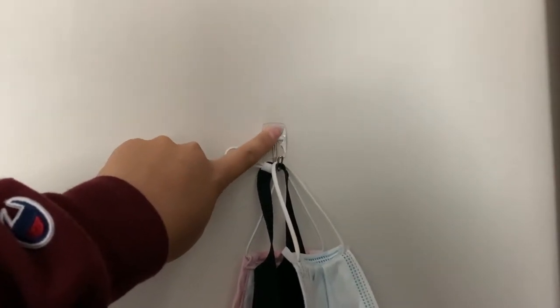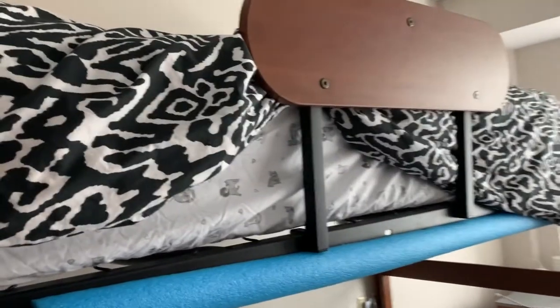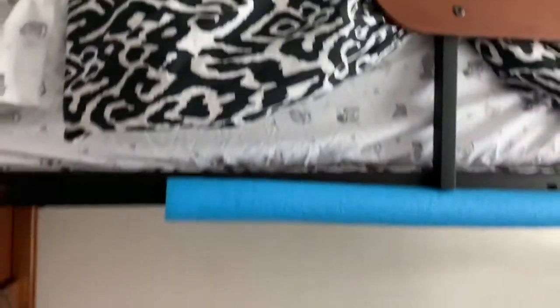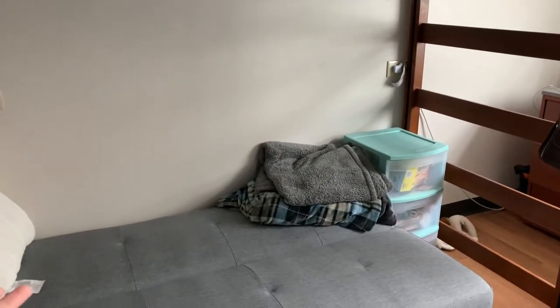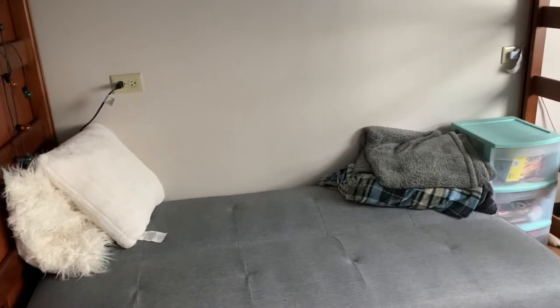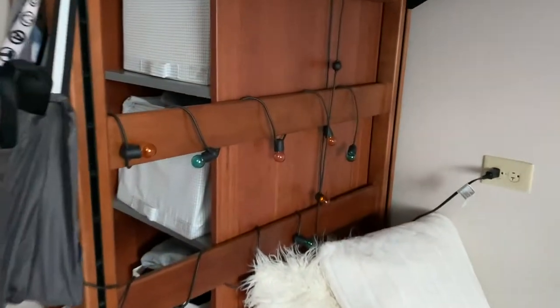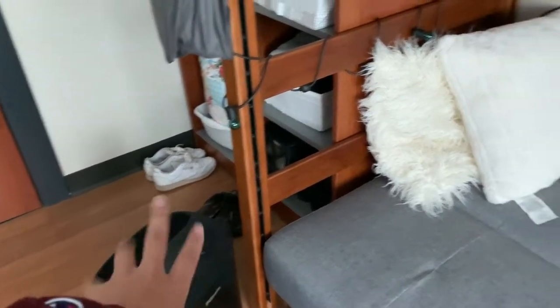We put up these hangers so we can hang our masks here, which is very handy. Back on my side, this is my bed — I have my sheets and up here I have pillows and stuffed animals. Underneath is where I put my futon. You can fold it up or leave it out flat, and I like it flat because there's more space and it's more comfortable. I decorated it with these lights, which we got from Ikea, and over here I have my air purifier to keep the air nice and clean.